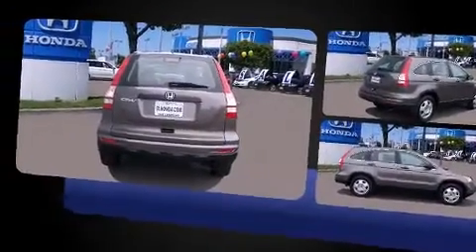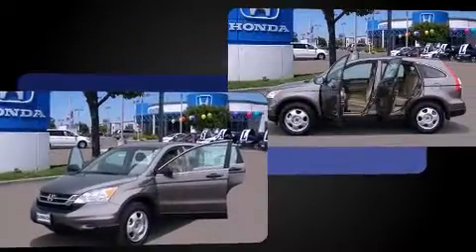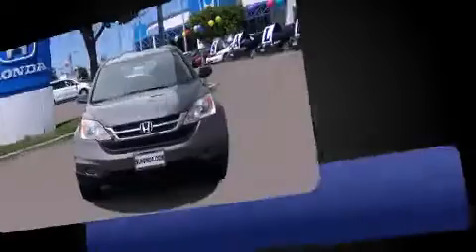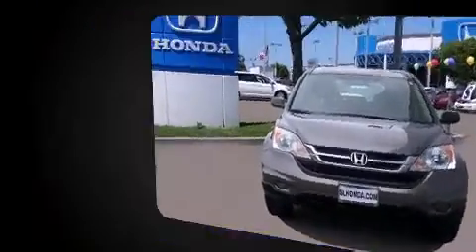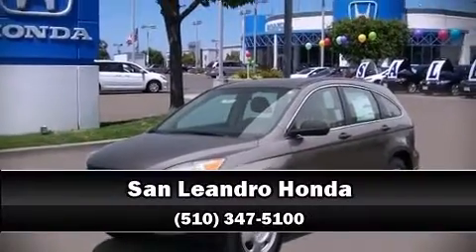Honda prioritized practicality, efficiency, and style by including one-touch window functionality, front bucket seats, and curtain airbags combined with standard stability control, creating a comprehensive safety network. Stop by our dealership or give us a call for more information.